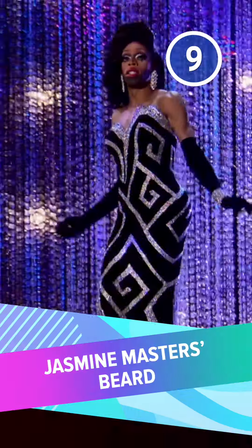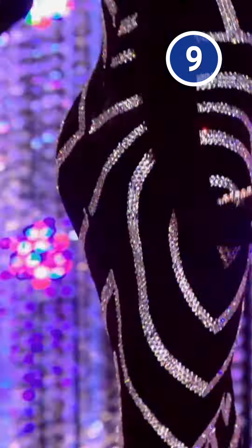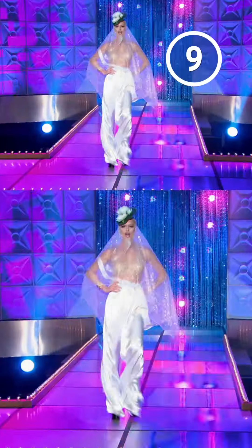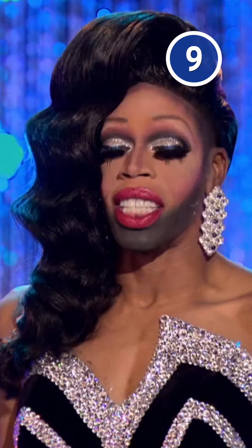Number 9: Jasmine Masters' beard. Covering up facial hair can be a struggle, but as it turns out, putting it on is no cakewalk either. For one runway in Season 7, the contestants followed in Milk's footsteps and sported beards on the main stage. The judges loved Jasmine Masters' gown, but took serious issue with her chin-strap-like 5 o'clock shadow.